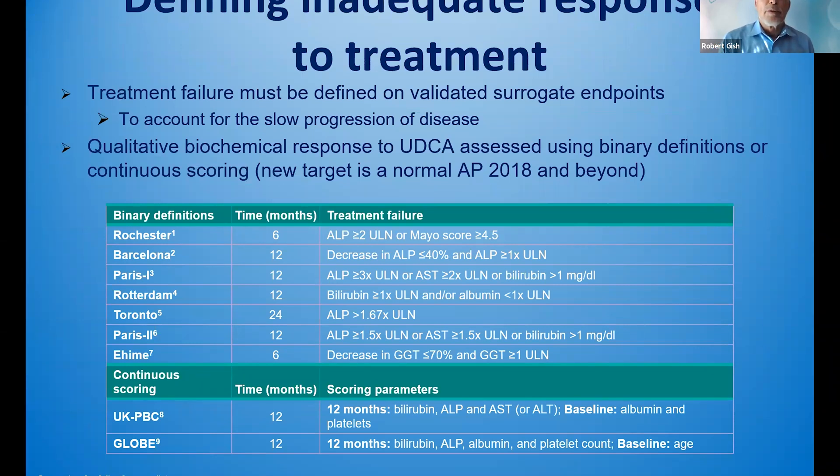A little bit more on inadequate response. There are different definitions with specific cut points that include alkaline phosphatase, AST, bilirubin, and GGT, and scoring parameters that are continuous — which include the UKPBC score, which has an online app, as well as the GLOBE study, which is the easiest online calculator. At 12 months, you're going to be scoring bilirubin, alkaline phosphatase, albumin, and platelet count, giving also the patient's baseline age.